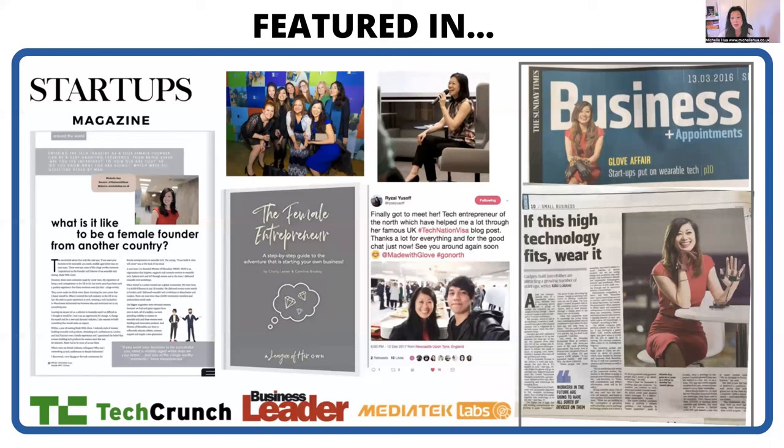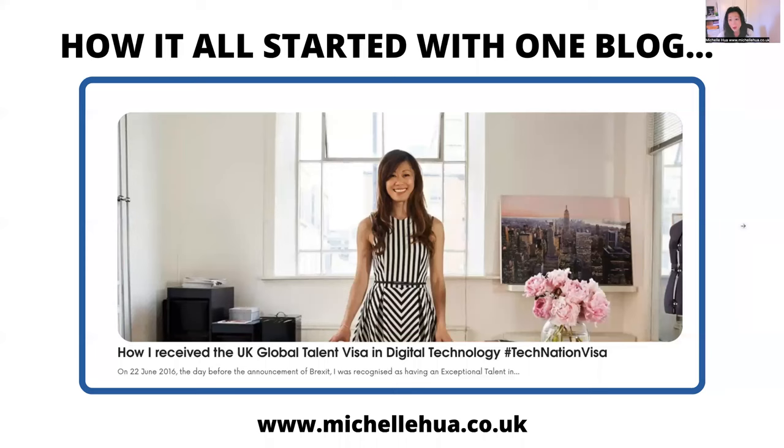When I started building my startup, I was featured in a lot of publications. I was out there providing my insights, being really involved in my tech community — and this is something that the assessors would like to see you do as well. If you don't have it now, that's OK; you know what they want, and it's good for your personal development too. I've been featured in TechCrunch, Business Leader; I was a judge at a hackathon; I've been interviewed, featured, and quoted in books, and I was featured in the Sunday Times as well. They want you to show your thought leadership and be an industry leader in your field. It all started with one blog about my journey on how I received the UK Global Talent Visa.